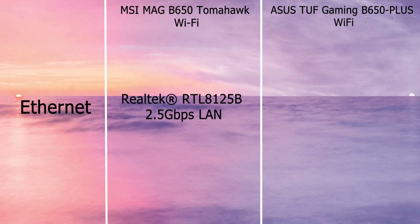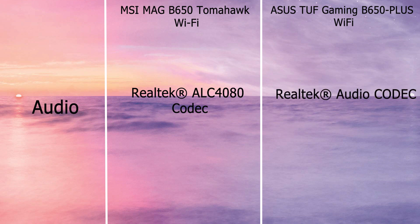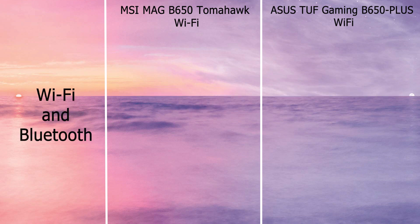MSI has a Realtek RTL8125B 2.5Gbps LAN port. ASUS also has a Realtek 2.5 Gigabit Ethernet port, but the exact model is not known. In terms of audio, MSI is equipped with a Realtek ALC 4080 codec and supports S/PDIF output. ASUS also has a Realtek High Definition audio codec, but the exact model is not known.